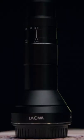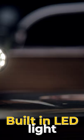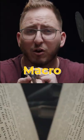Laowa 24mm Macro Pro. Interesting features include a waterproof front barrel, LED light on the front, and 2 to 1 macro magnification. This lens is great for product, food, and macro photography and videography.